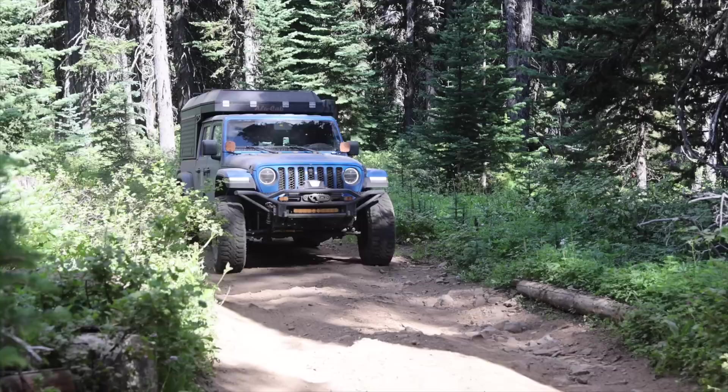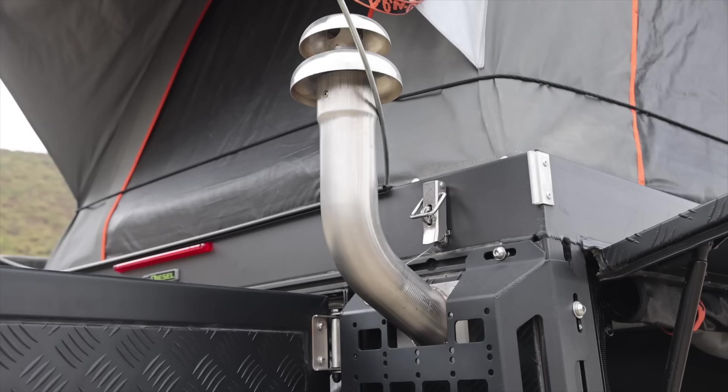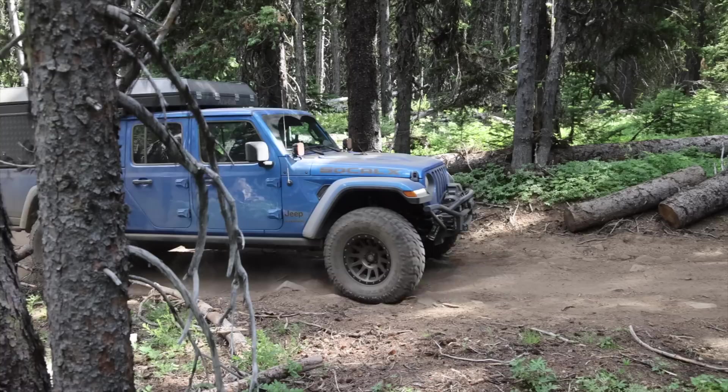Over the last year, my good buddy Josh has been building up his 2021 Jeep Gladiator. We've been out on some great adventures, getting after it in the rocks, hitting some amazing camp spots. He's done so many cool things to this Jeep. In this video, we're going to meet with him, talk about why he's done some of the things, what he's done, and some more future plans. Stay tuned.